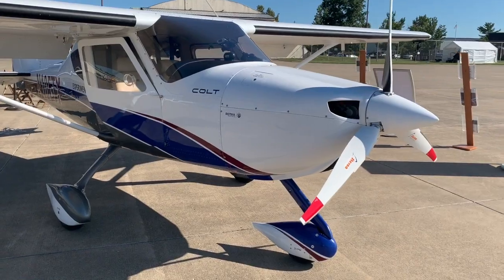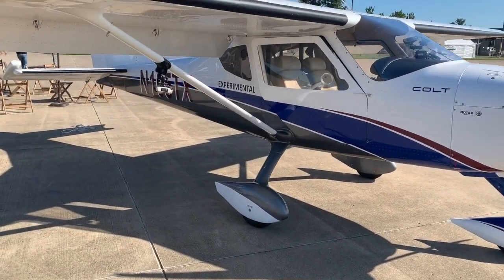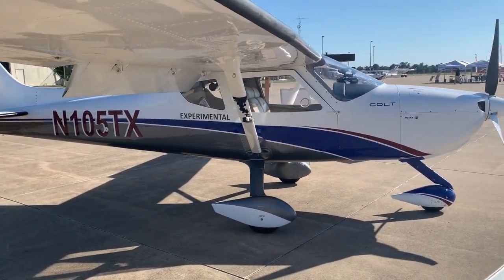This is an all-metal airplane — wings, fuselage, control surfaces, tailplane — everything except a few fiberglass parts like wheel pants and engine cowl.